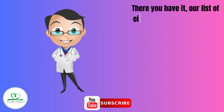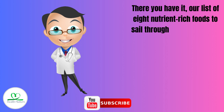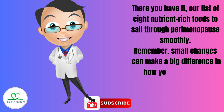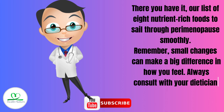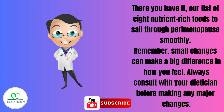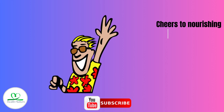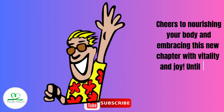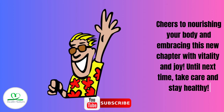There you have it — our list of 8 nutrient-rich foods to sail through perimenopause smoothly. Remember, small changes can make a big difference in how you feel. Always consult with your dietician before making any major changes. Cheers to nourishing your body and embracing this new chapter with vitality and joy. Until next time, take care and stay healthy.